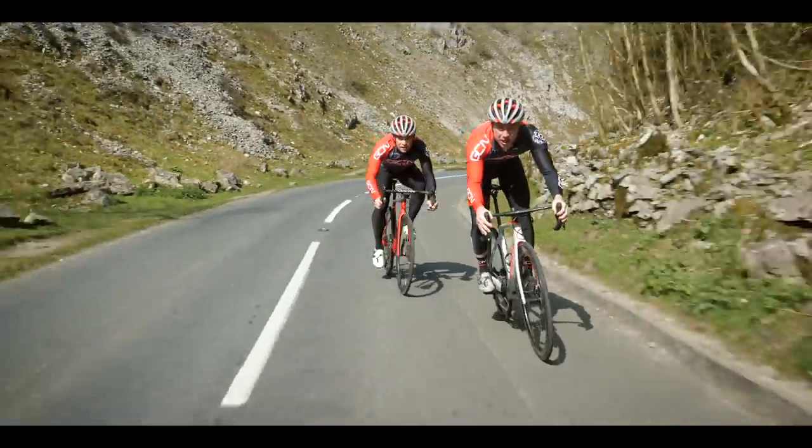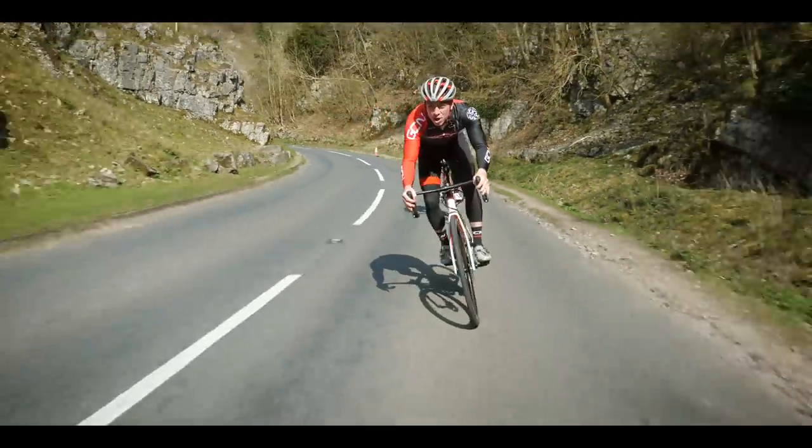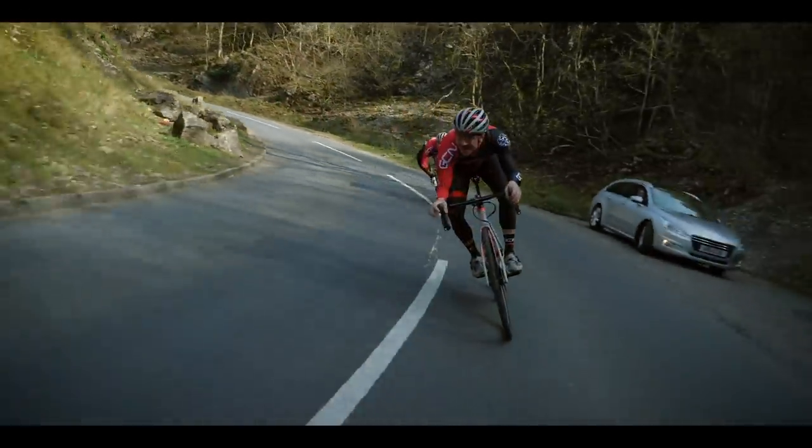We know we should be racing downhills, but that doesn't mean we can't practice the basic principles of descending, which will make us more confident descenders.